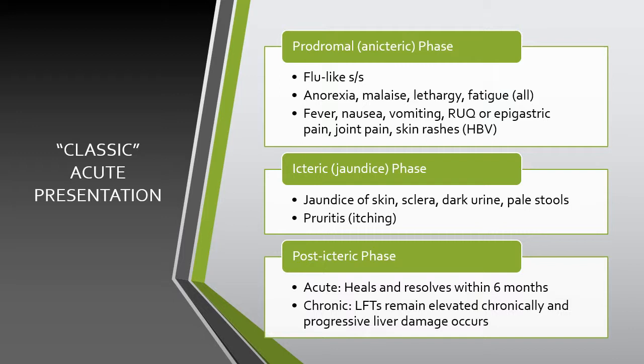The onset of symptoms from exposure varies based on the type of hepatitis, from as little as 2 weeks to as many as 25 weeks. Patients will go through the first prodromal phase, which presents as flu-like signs and symptoms: loss of appetite, malaise, lethargy, and fatigue.